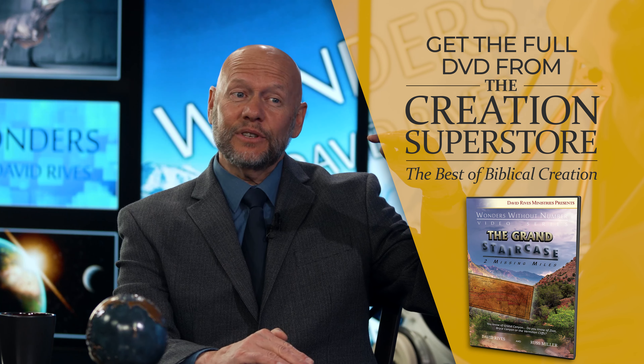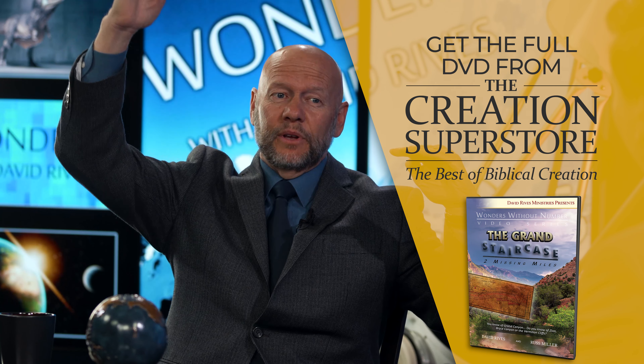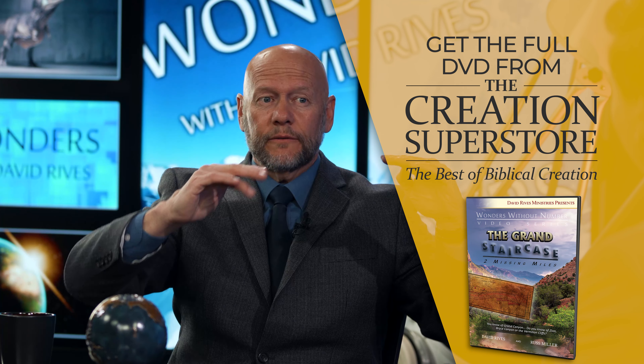What they won't tell you at Grand Canyon is that that mile of stratified layers — the ten primary layers that make up the walls of the canyon — that's nothing. There used to be almost two miles of layers above today's rim that had been removed for tens of thousands of square miles.